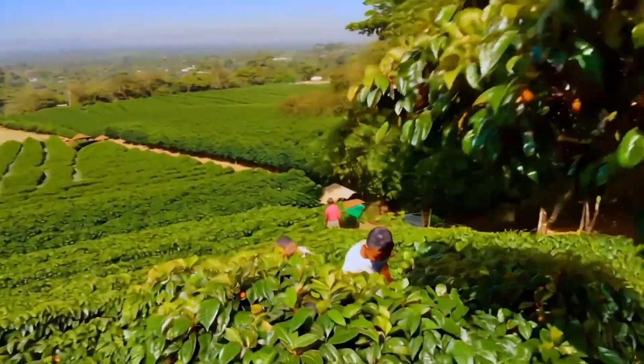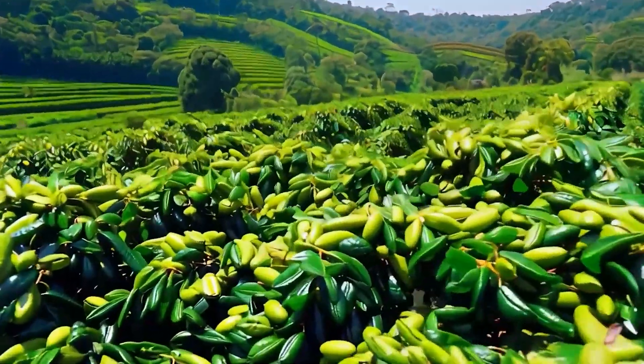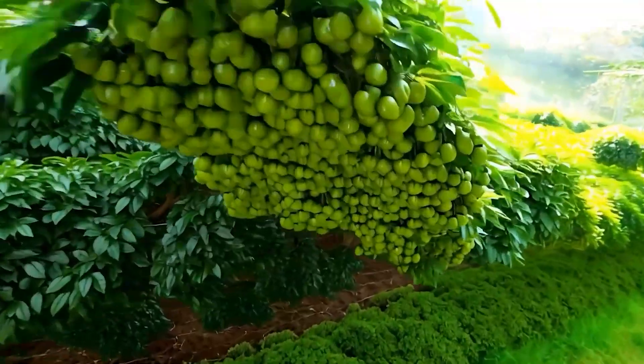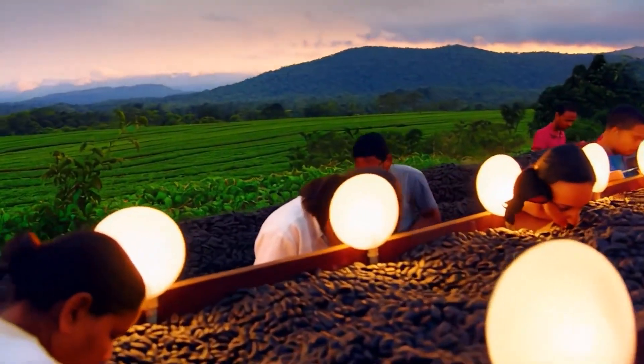Once established among the volcanic soils and steady rainfall, the coffee trees bloom. Roughly 18 months after germination, clusters of fragrant white flowers burst open, and 60 days later, the branches hang heavy with glossy red cherries.